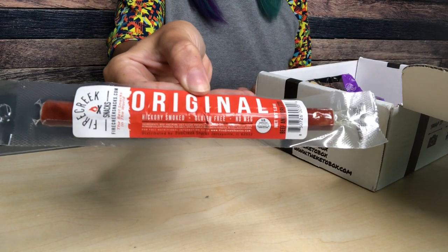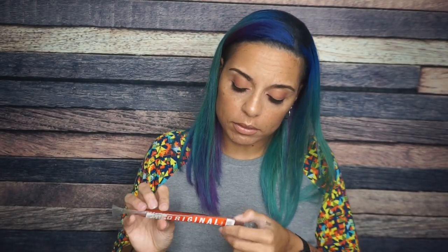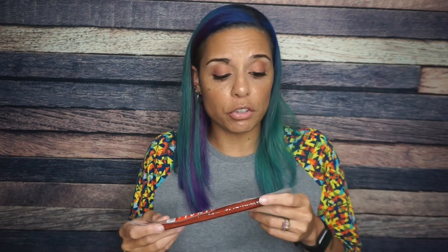What I am not necessarily excited to have is this Fire Creek Snacks original hickory smoke stick. I just do not need a beef stick for any reason in my life. This looks like your regular run-of-the-mill beef stick. It's actually a nice dark color — I've seen some really drab and gray colored meat sticks lately. But it's original; I'm never gonna prefer an original beef stick. The only way you can get me to eat them is if they're flavored, and this ain't it.